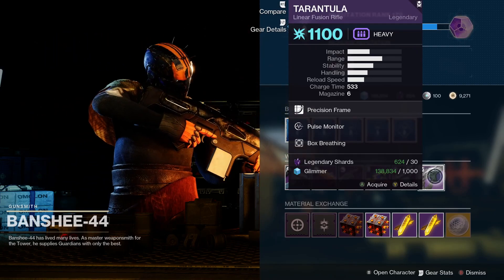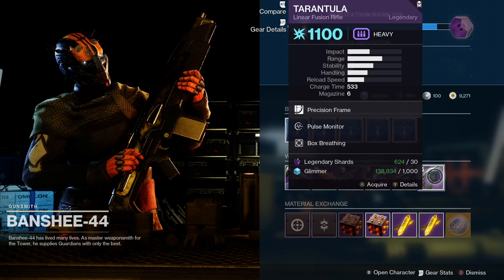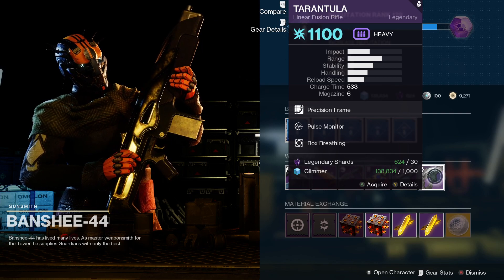Finally, we've got Tarantula - this is a power linear fusion rifle, precision frame. It comes with Pulse Monitor and Box Breathing. Linear fusion rifles did get a buff this season, so again I would recommend picking this one up.